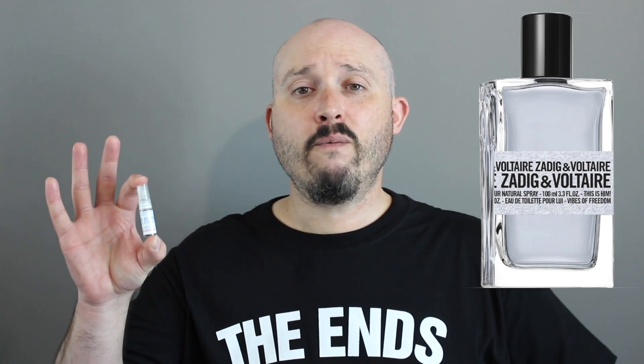I ended up getting my decant from myfragrancesamples.com — I'm not sponsored, I just get a lot of my stuff from them. And guys, that is my review of Zadig and Voltaire, This is Him, Vibes of Freedom. Did someone say freedom? Go away. Oh God, you're annoying. If you want to see the video of that character, check out this corner here. Please make sure to give me a like, it really helps with the channel. Check out Bishop Brigante — links are down below. Thank you for your time, take care, and I will see you later.